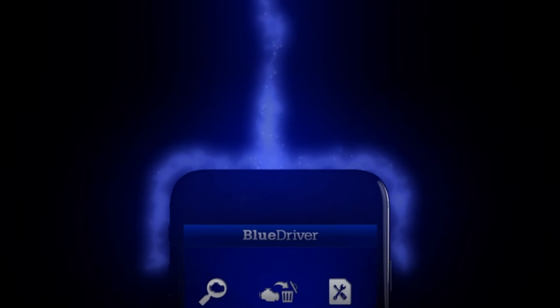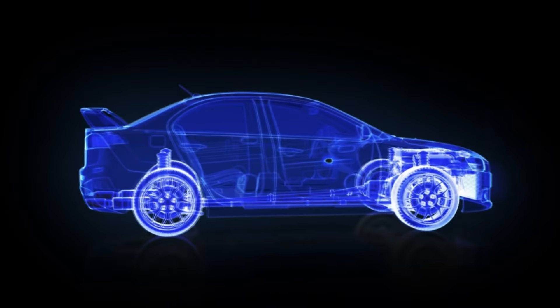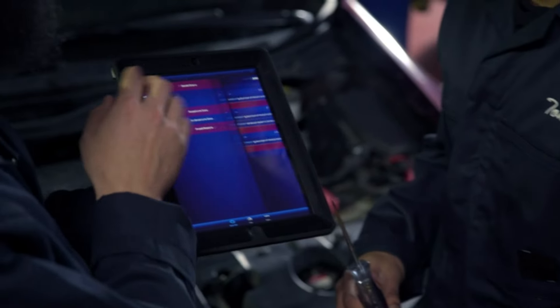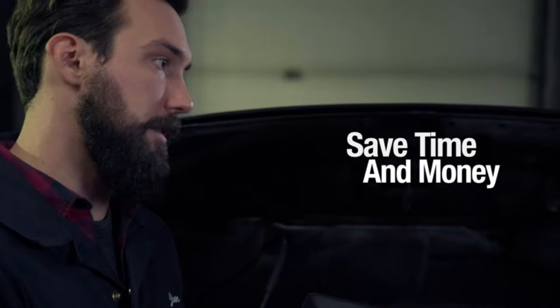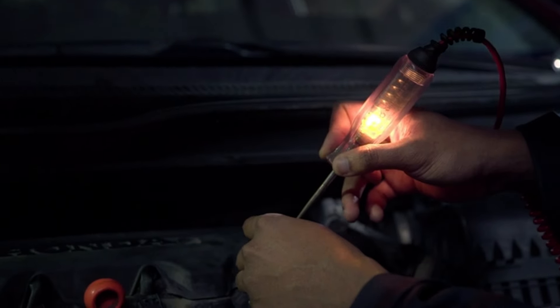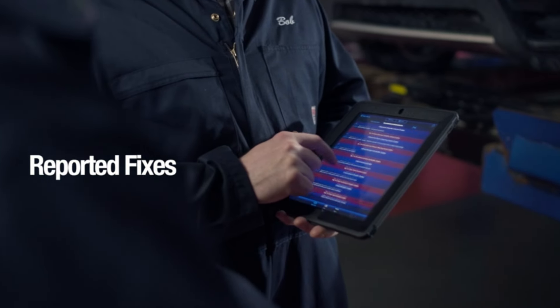Number 14. Access professional-grade diagnostics with the BlueDriver Bluetooth Pro OBDII Scan Tool. Compatible with both iPhone and Android devices, this tool provides in-depth insights into your vehicle's health directly on your smartphone. With access to real-time data and a vast database of fixes, you can easily diagnose issues and clear codes. Stay informed and save time and money on repairs with the BlueDriver Scan Tool.